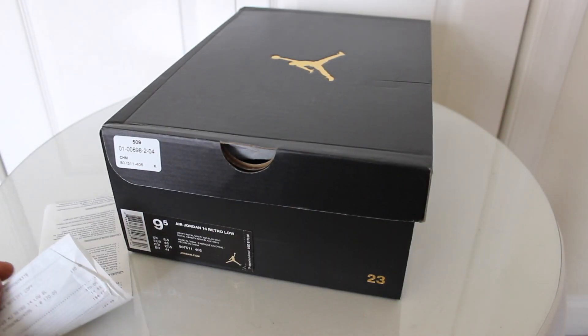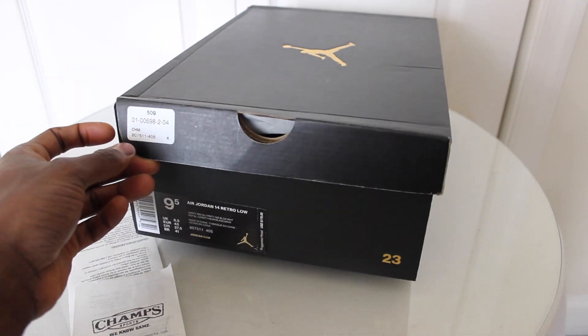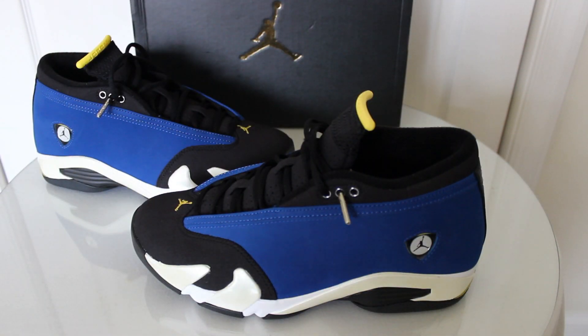You have your Jordan box right here. I got my receipt — these came from Chance Sports. Retail price on these was $170, which should have been like $120. Actually, these should have probably been like $100 out the door. And here you have it: the Nike Air Jordan 14 Low Retro Laney — very clean shoe.